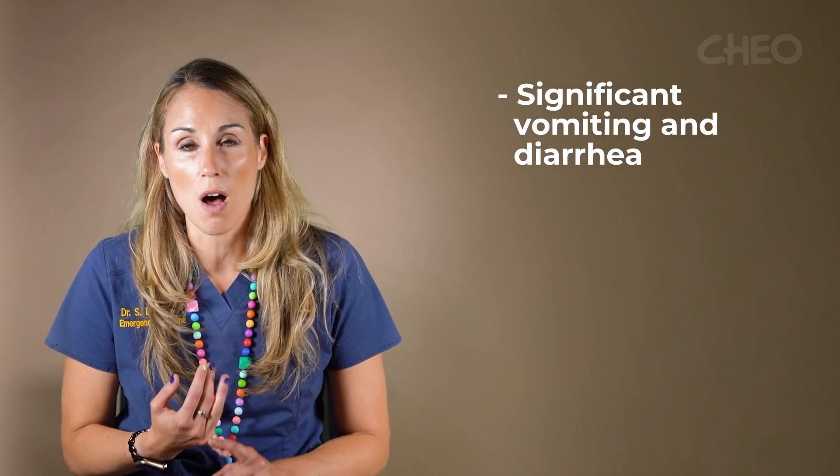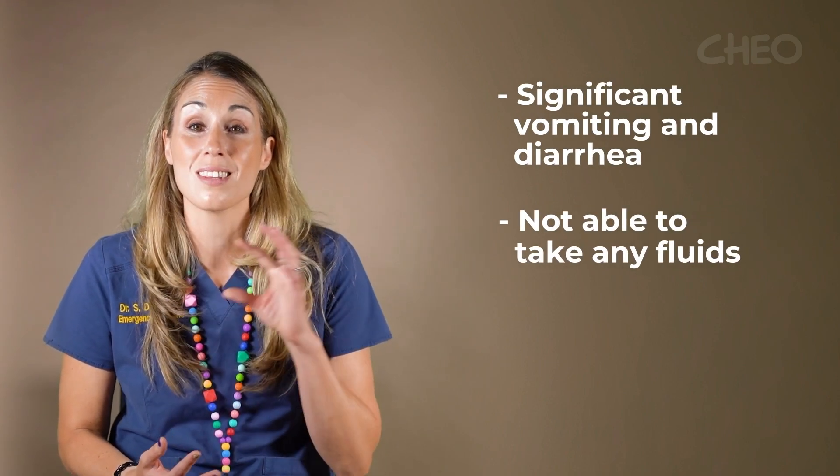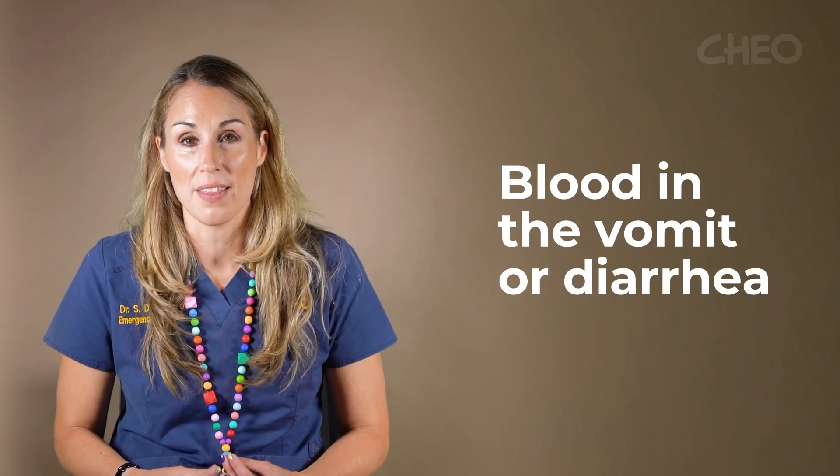We need to see any child or teenager that has significant vomiting and diarrhea who's not able to drink at all, or who has less than three wet diapers or voids in the day. Or if any child or teenager has vomiting that has blood in it or diarrhea that has blood in it.